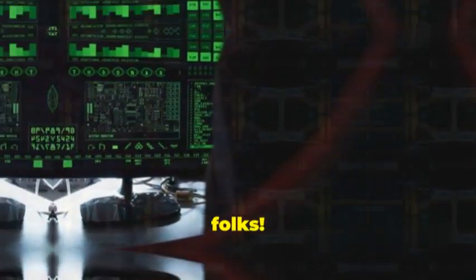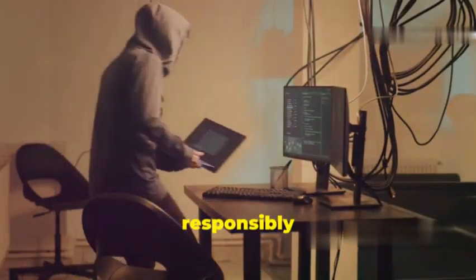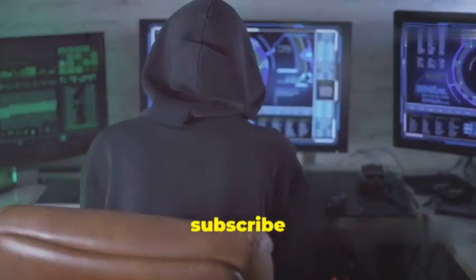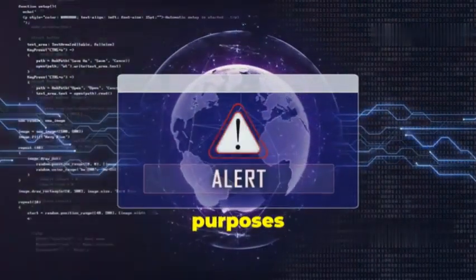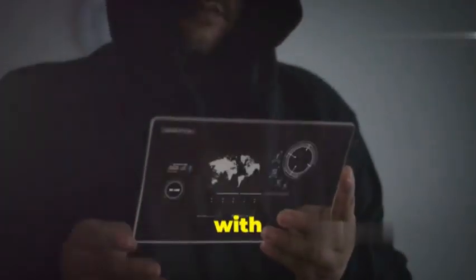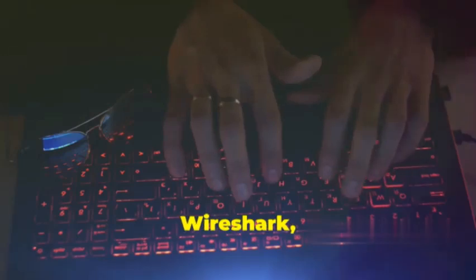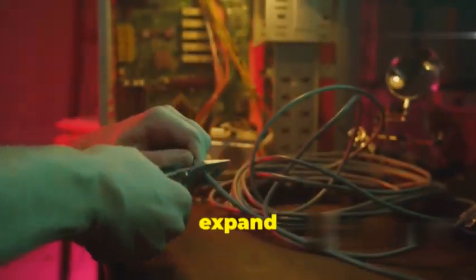And there you have it, folks — the top 10 Wi-Fi hacking tools you need to know in 2024. Remember to always use these tools responsibly and with permission from the network owner. Note: this video is for educational purposes only and should not promote or encourage any illegal activities. Wi-Fi hacking should only be done with permission from the network owner and in accordance with local laws and regulations. If you're new to Wi-Fi hacking, I recommend starting with Aircrack-ng and Wireshark, as they're essential tools for any Wi-Fi hacker. From there, you can experiment with other tools on this list to expand your skills.